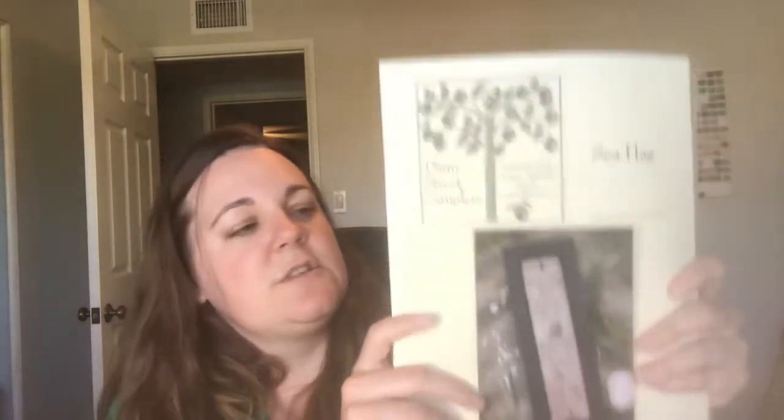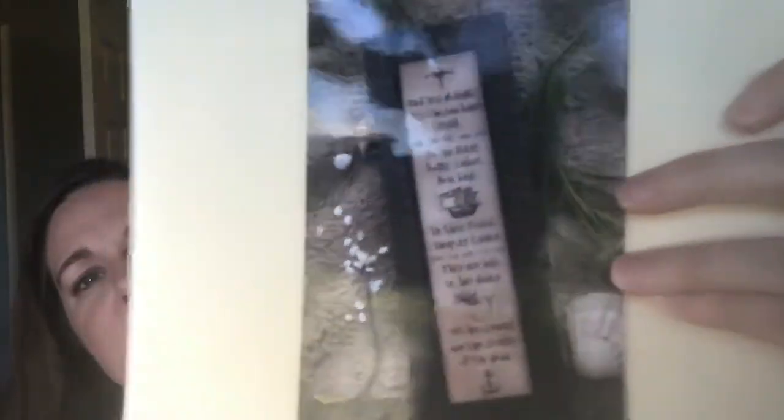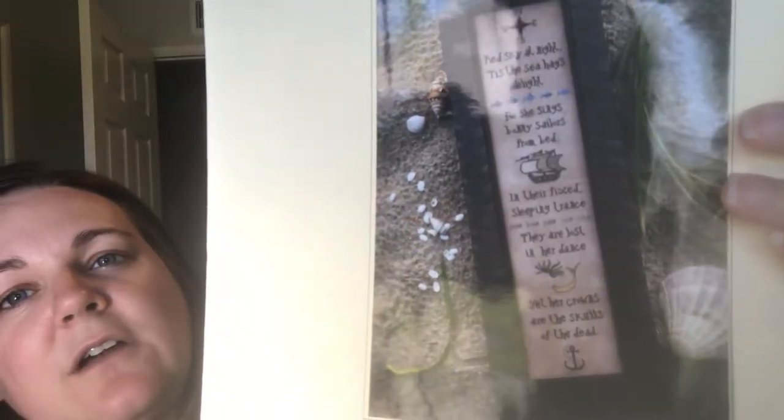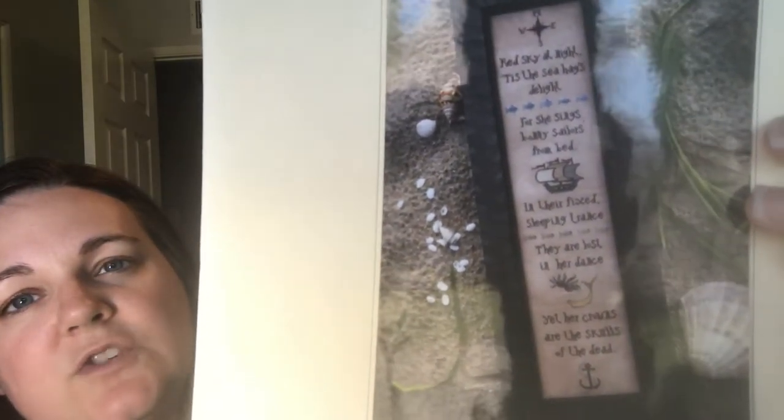This last pattern is one of my favorites that I saw — it was only ten dollars and I think there's only one available. This is Plum Street Samplers 'Sea Hag.' It says: 'Red sky at night, 'tis the sea hag's delight, for she sings bonny sailors from bed. In their fixed sleeping trance they are lost in her dance, her crowns are the skulls of the dead.' As you can see, I have a sea theme going on and I'm thinking of redoing my living room in ocean stuff, so this is definitely going to get started soon.